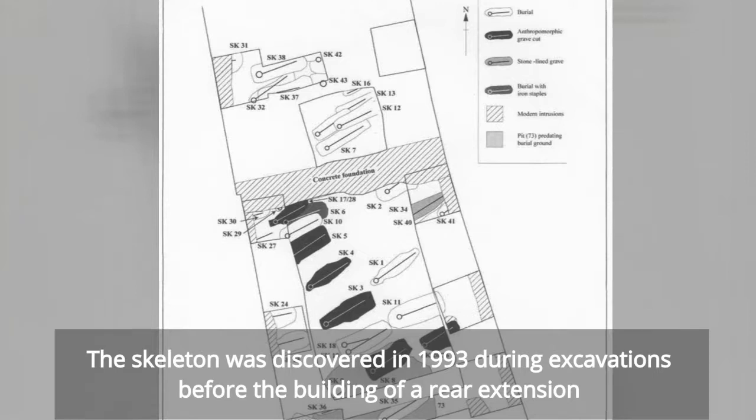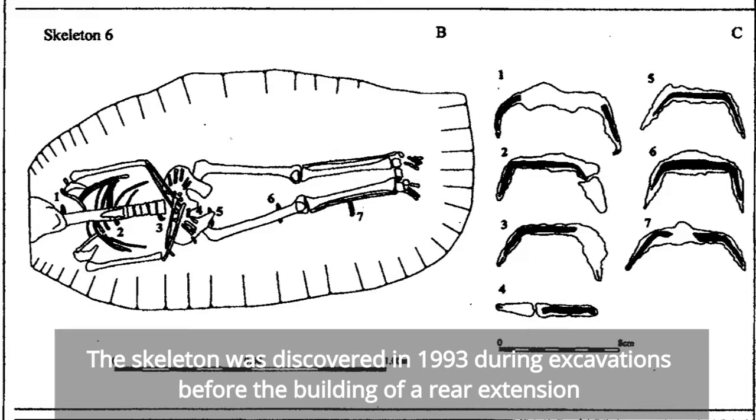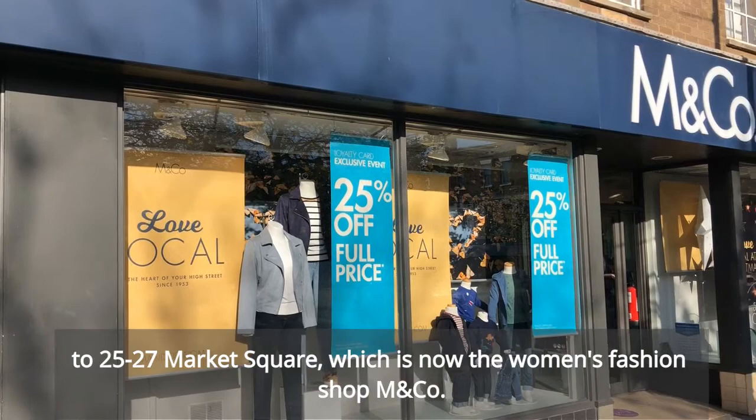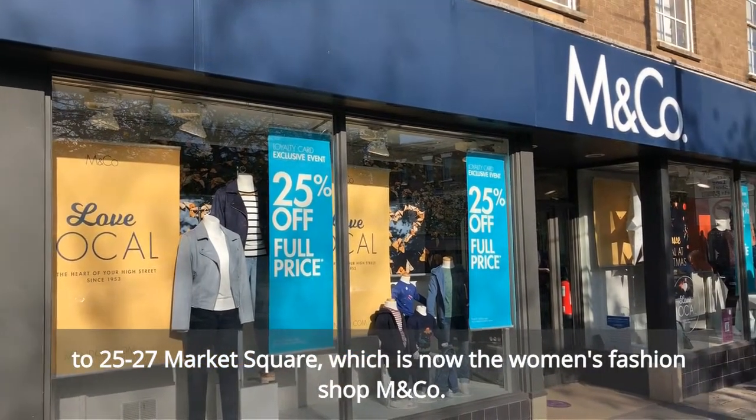The skeleton was discovered in 1993 during excavations before the building of a rear extension to 25-27 Market Square, which is now the women's fashion shop M&Co.